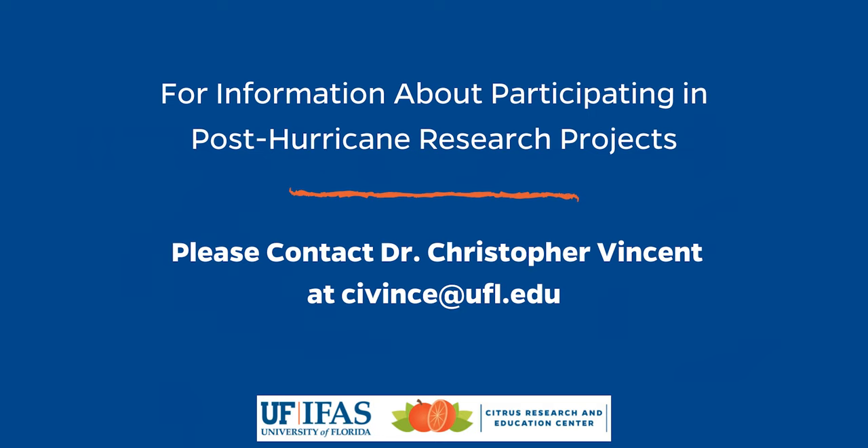Growers' contact information and grove locations are needed to participate. They'll get information about what's working or not working in enhancing recovery, which will benefit everybody in the industry. Dr. Vincent's email is civince@ufl.edu for growers to reach out. Information will also be distributed through the newsletter and other communication channels. The project aims to understand what practices made a difference in keeping trees productive through the storm.